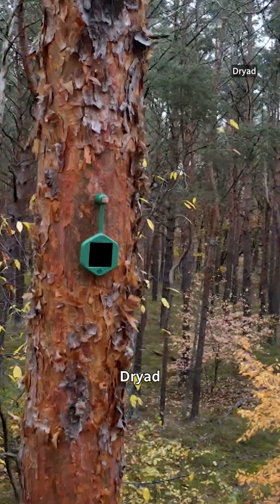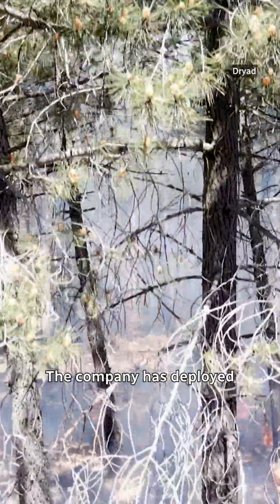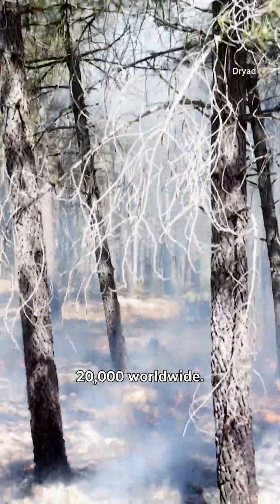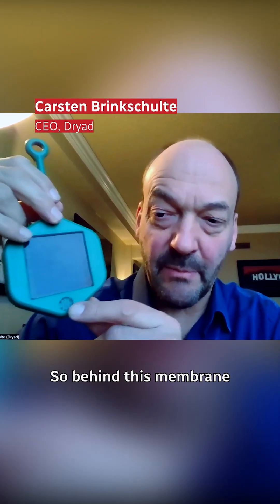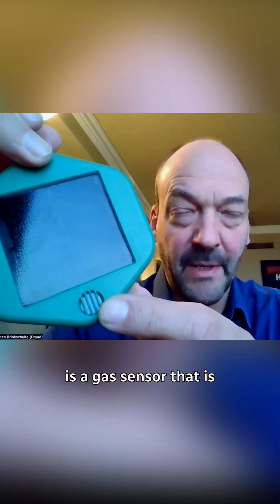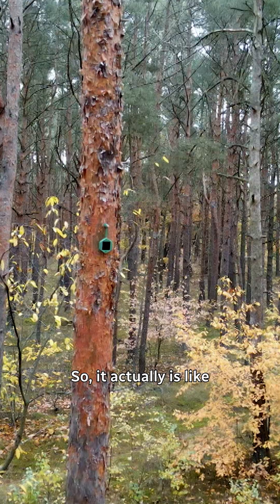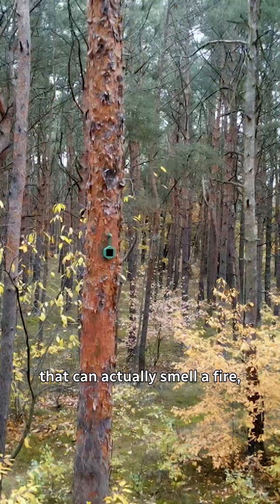German-based company Dryad is building AI-trained sensors for ultra-early wildfire detection. The company has deployed 20,000 worldwide. These are solar-powered gas sensors — behind this membrane is a gas sensor that is sensitive to hydrogen, carbon monoxide, and volatile organic compounds.